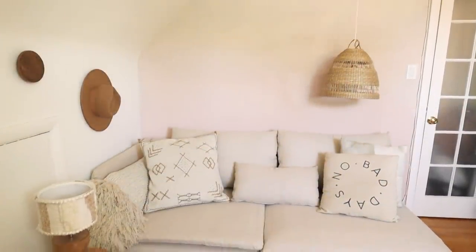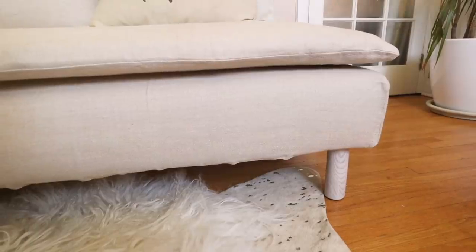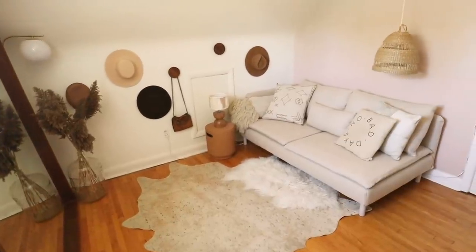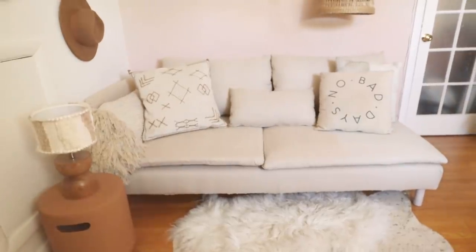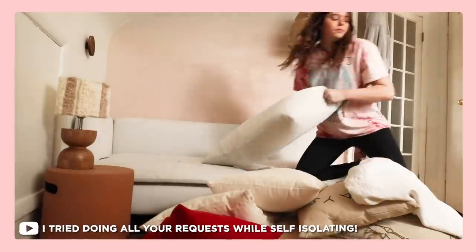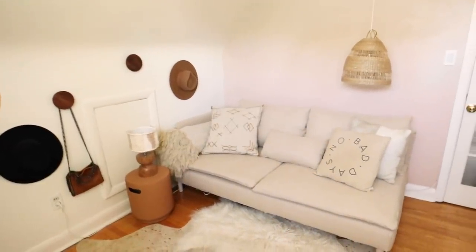The new cover is on — I was able to get it on all by myself, it was a really easy process, and I'm so happy with the result. It's so soft, and I didn't expect to love this beige color so much — it feels very right for this room. Before, I was trying to make these very beigey creamy pillows fit on the super stark white couch and it was just looking wrong. Now seeing them against the beige couch, they just feel like they came with it. Thank you again to Comfort Works — I'll link them below if you want to give your couch, chair, or ottoman a whole new life.